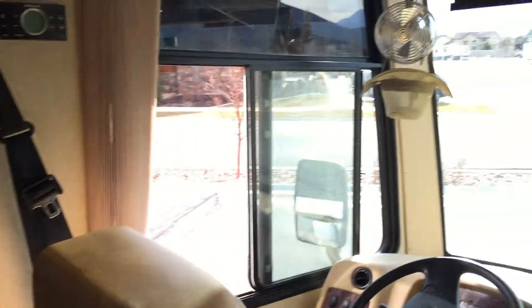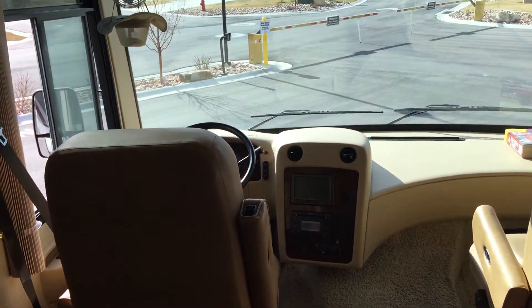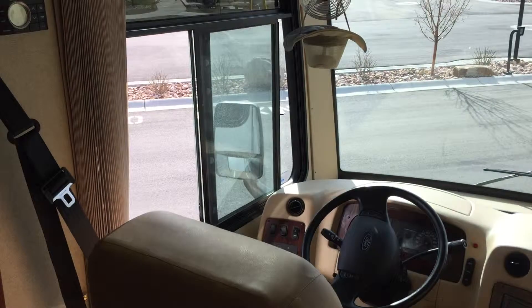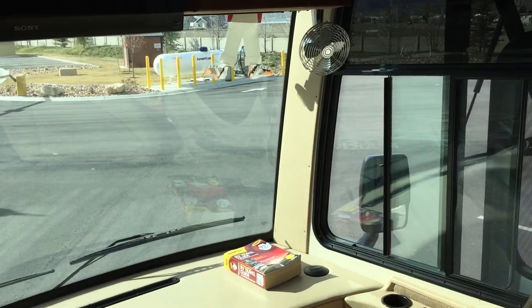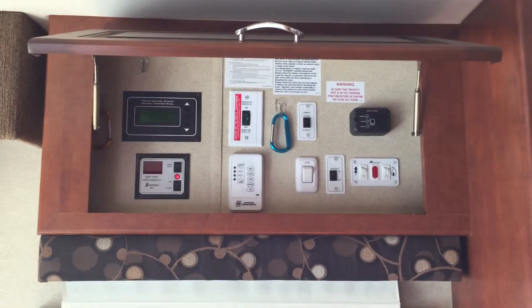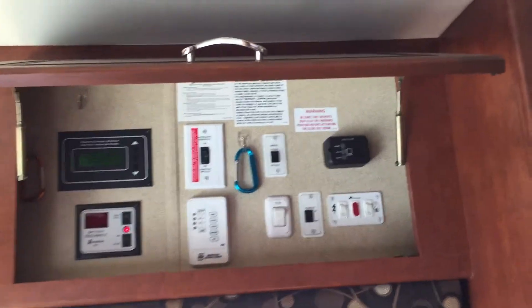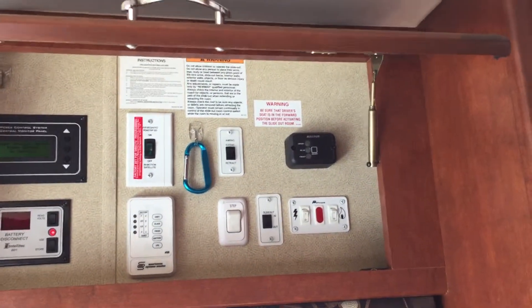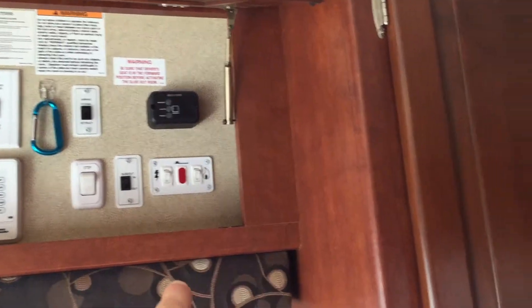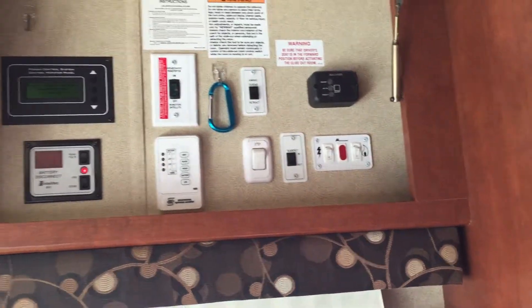Inside, the odometer shows 21,700 miles. It's a spacious area for the passenger and driver. There's a control panel for the slides, propane, water hookups. It has both an electric water heater and a gas water heater, and of course the awning extension control.